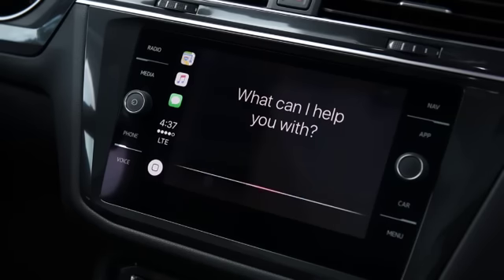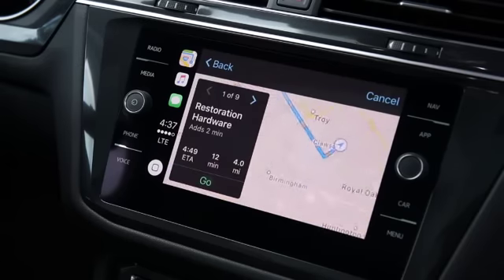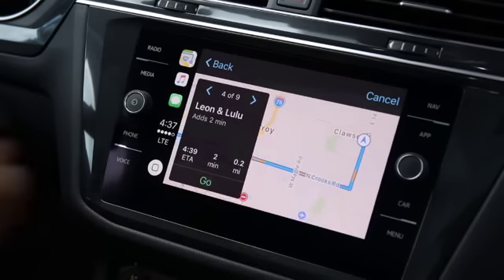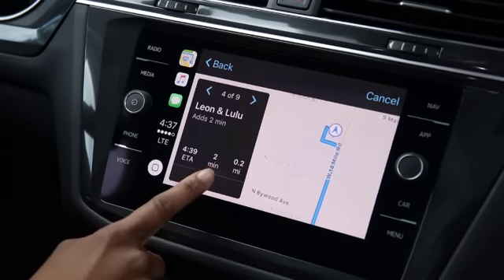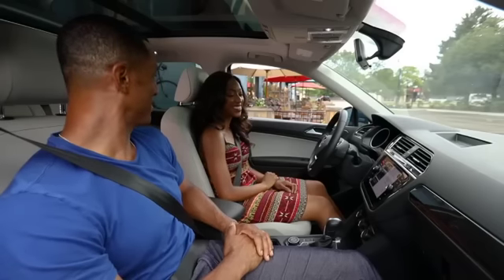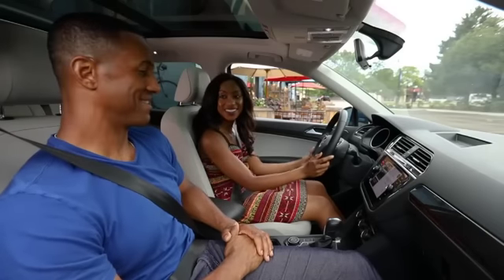Siri will provide you with potential locations and ask you if you need more information. Navigation begins once you've made your selection. Apple CarPlay allows you to access the familiar navigation feature tools on your iPhone.